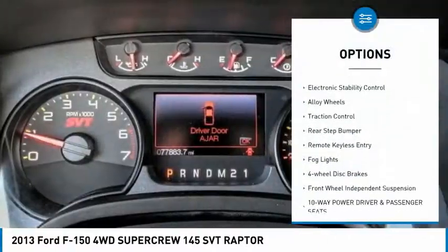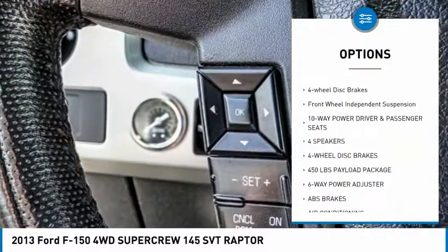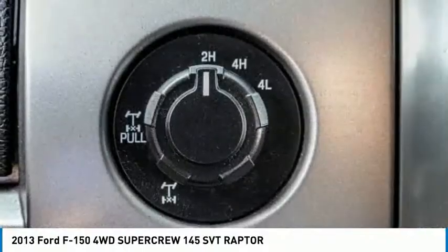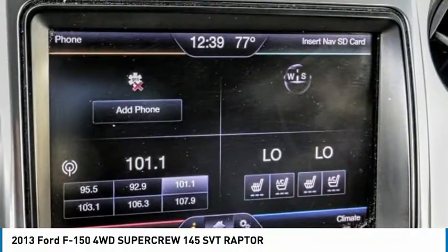Spray-in bed liner, trailer brake controller, electronic stability control, alloy wheels, traction control, rear step bumper, remote keyless entry, fog lights, four-wheel disc brakes, front-wheel independent suspension.